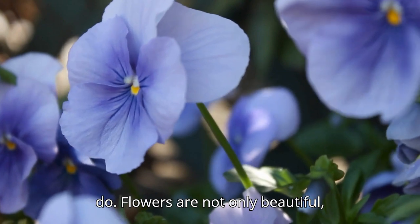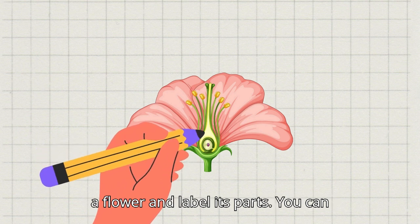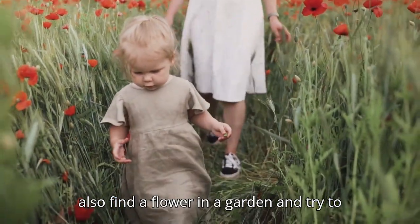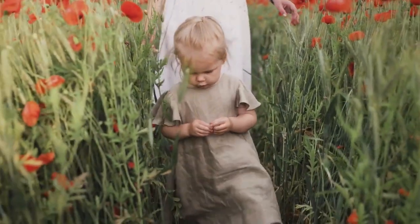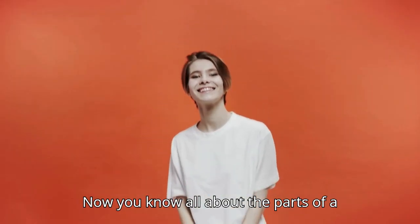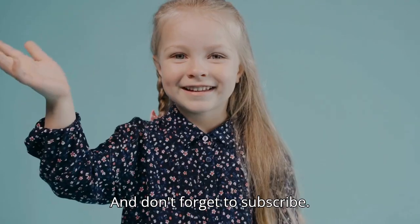Flowers are not only beautiful, but also very interesting. Now, here's a fun activity. Draw a picture of a flower and label its parts. You can also find a flower in a garden and try to identify its petals, stamens, filaments, anthers, pistil, stigma, style, ovary, ovules, and sepals. Great job, everyone! Now you know all about the parts of a flower. Keep exploring and learning about the wonderful world of plants. And don't forget to subscribe!